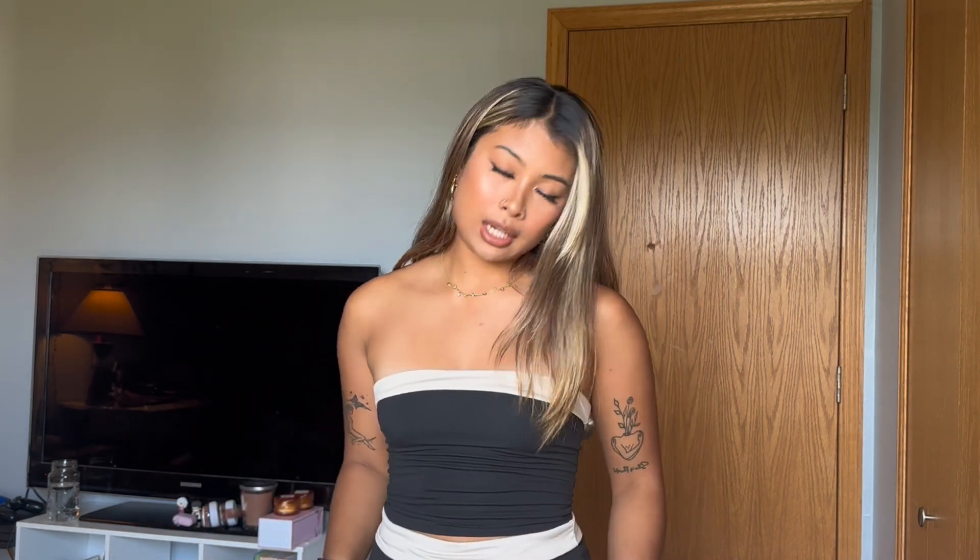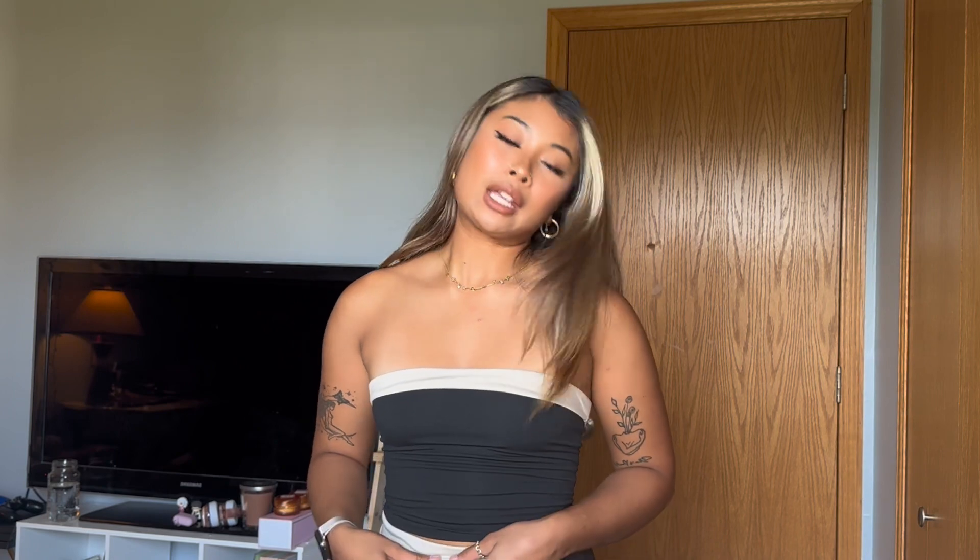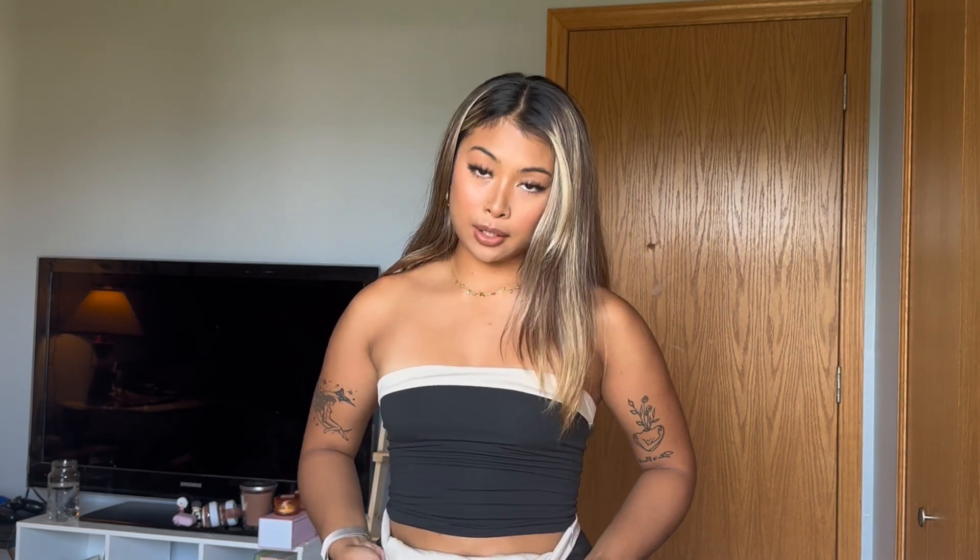I'm actually wearing the Donna set in black and beige — it's reversible and this is the beige color. I like to wear the black one because it looks better on me, but there's a little cutout and slit on the bottom. It's super cute.